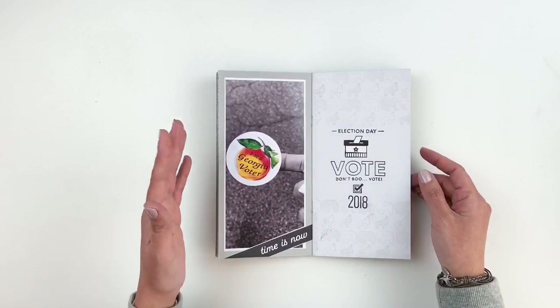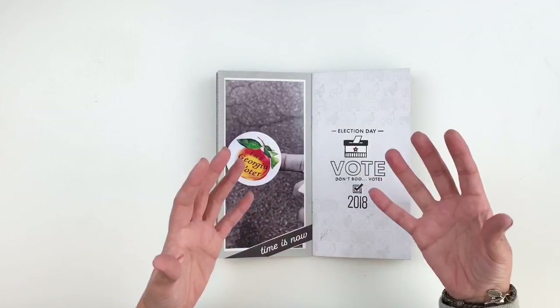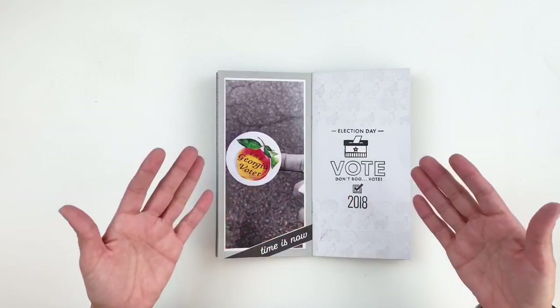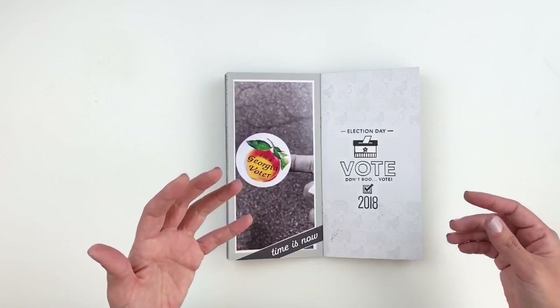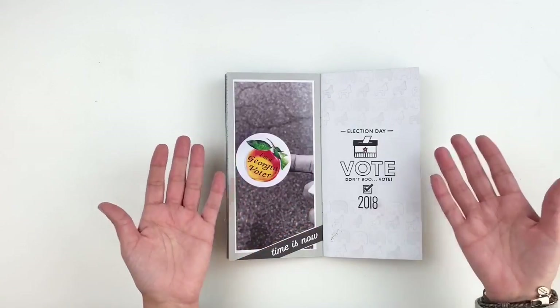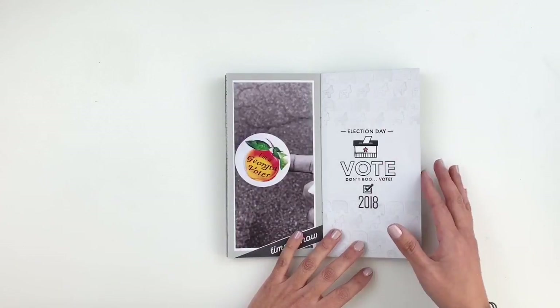I'm a huge fan of simplicity and also a huge fan of adding embellishments and creating layers. You can do both and still have beautiful spreads. If you want to document your photos but you're not big on layering or don't know how, you really don't have to. I just used my stamps and created something beautiful.